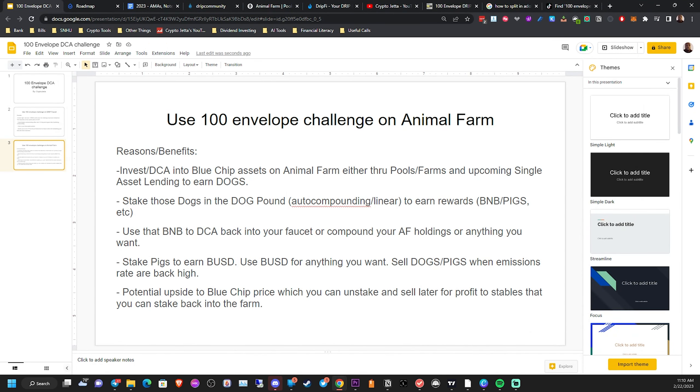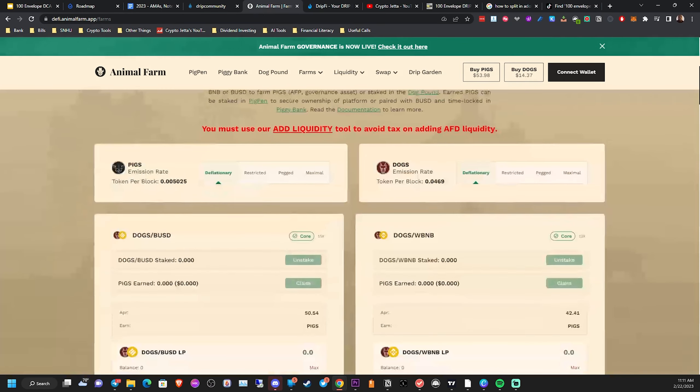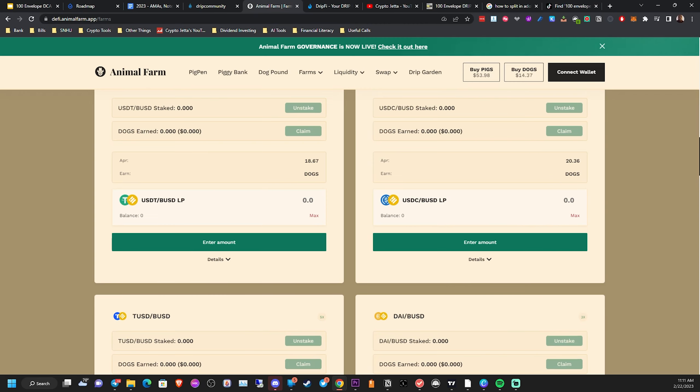Option two is using the 100 envelope challenge on Animal Farm. You can use it to DCA into blue-chip assets on Animal Farm, either through the pools, the farms, or the upcoming single asset lending to earn DOGS. You can go into any of the pools or farms of your choice on Animal Farm, and we all know that doing that with these blue chips will earn you DOGS.